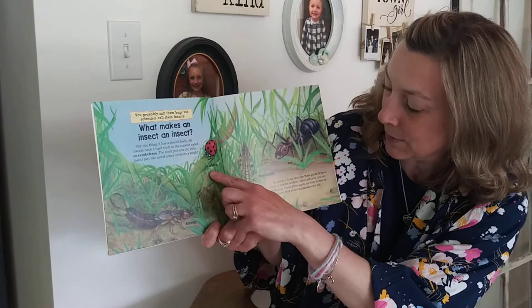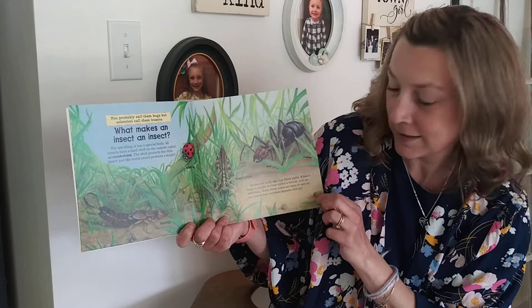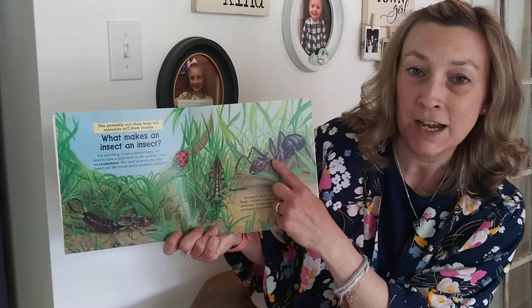An insect's body also has three parts. It has a head, a middle section called a thorax, and an abdomen. The three parts are easy to see on one insect that everyone knows — the ant. So the head, thorax, abdomen — three body parts.